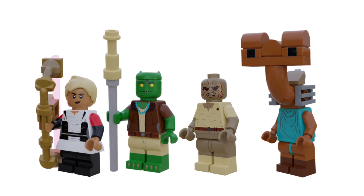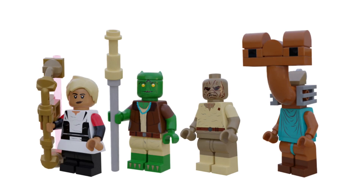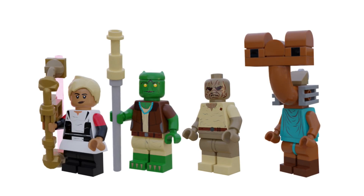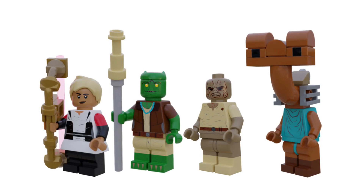My next prediction is a Bad Batch one based on Sid's Parlor - it would come with Omega, Sid, and then Ketchum and Bolo. I'll predict four figures but I think only three are coming. This one makes a lot of sense for the Bad Batch. The thing is though, they could do Omega in other more expensive sets, and Sid and the others could just come in a thirty or forty dollar Sid's Parlor set instead.